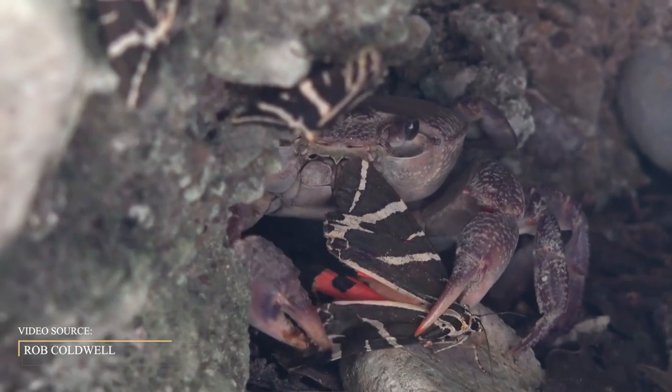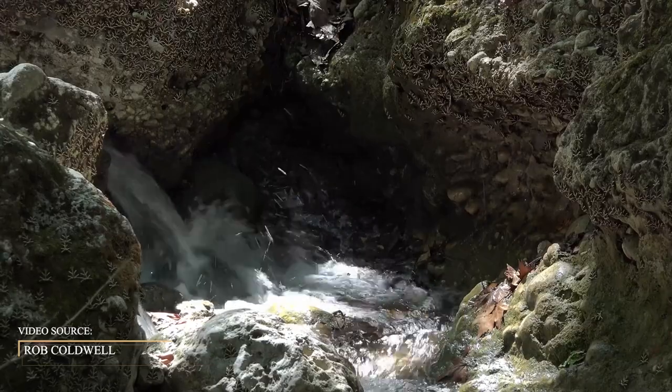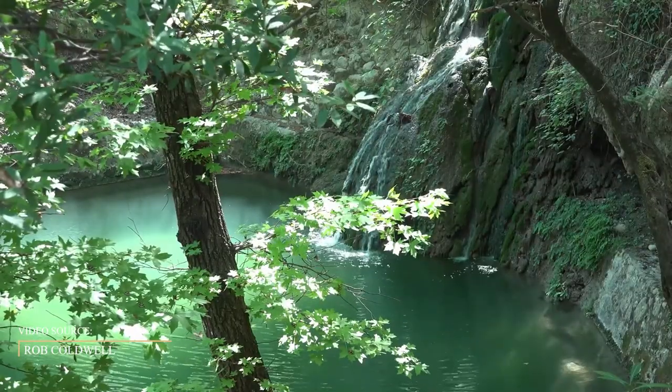The park has a number of walking trails, pools, and waterfalls, making it an ideal location for connecting with nature. You can sip some delicious Rhodian wine at the end of your tour.